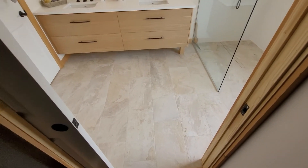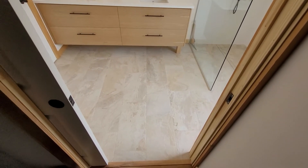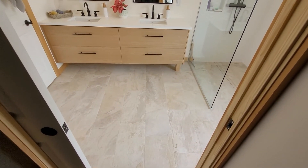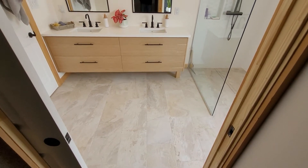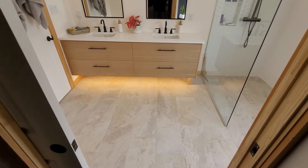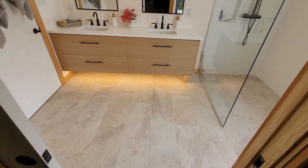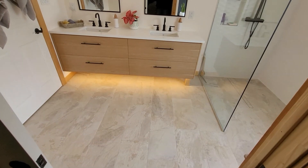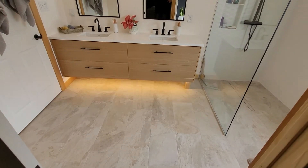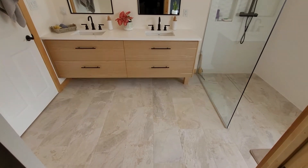This is the final walkthrough of the bathroom in the Lenark project. I'm standing at the walkthrough closet and pushing the switch so you can see we installed the integrated LED light under the vanity cabinet as a nightlight or a mood light — nothing that blinds your eyes in the middle of the night.